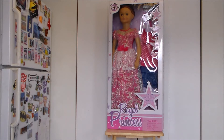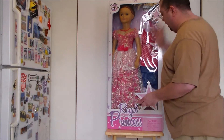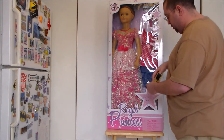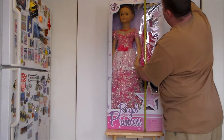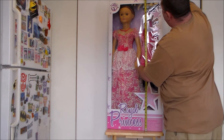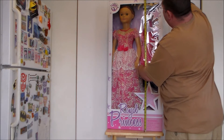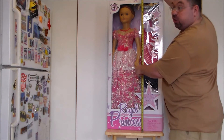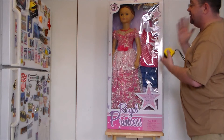This doll is huge! Just to show you how big this thing is — it's up on a TV tray — let me show you with a tape measure. This doll goes to just over 3 foot 4 inches, so about 3 and a half feet tall. It's definitely a life-size doll.